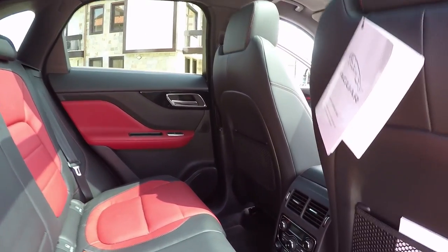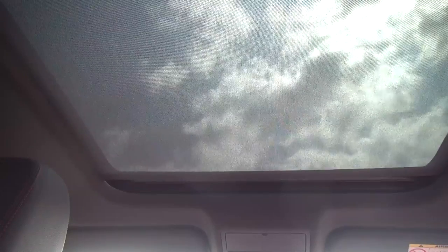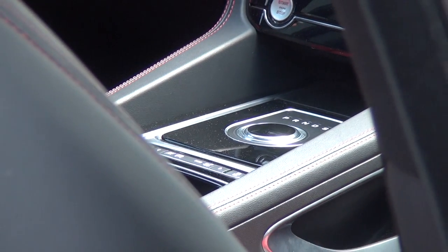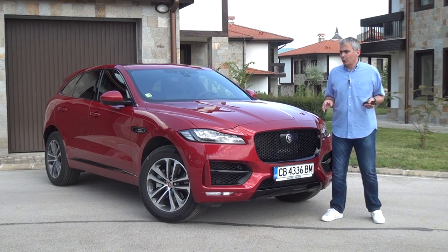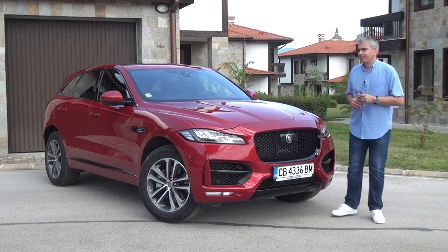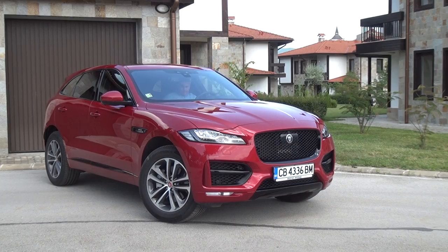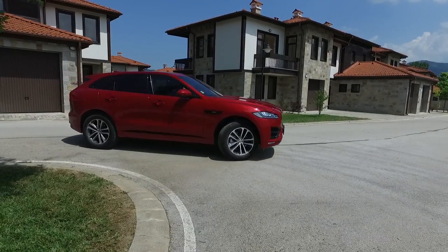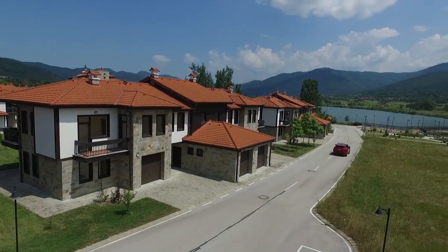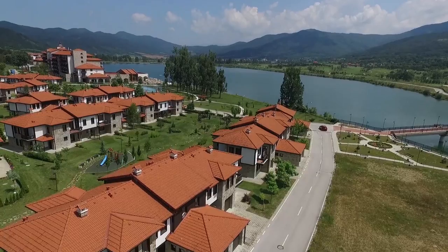The last important information worth mentioning is that the car we had the opportunity to test is priced at 126,075 leva without VAT. And as a whole, the range spans from 70,900 leva to 140,141 leva also without VAT. Thank you for your attention. We will see you again with the next models which we will show you in the next video.